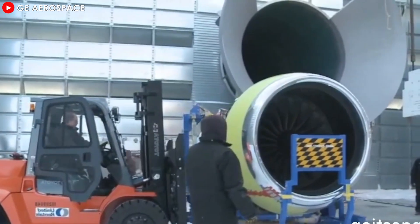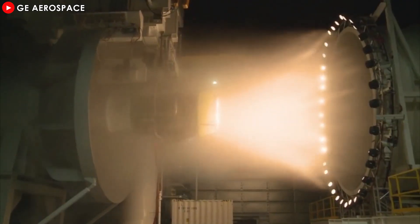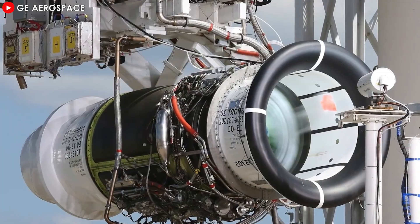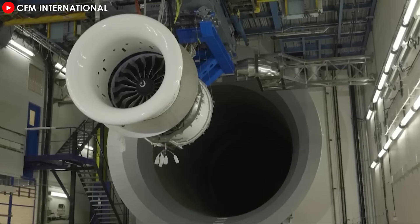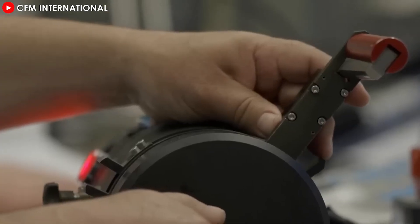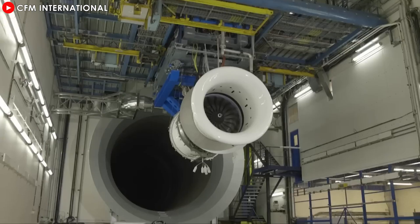In conclusion, the certification of CFM International's new high-pressure turbine for the LEAP-1A engine marks a pivotal moment in aviation, addressing critical concerns about durability and performance in extreme climates. While the technical advancements and regulatory approval signal progress, the true measure of success lies in real-world application. Airlines, particularly those operating in harsh environments, are looking to these enhancements to reduce maintenance downtime, optimize operating costs, and improve fleet reliability. CFM's proactive approach reflects its commitment to innovation and customer satisfaction, setting the stage for continued leadership in the aircraft engine market. The aviation industry will closely monitor the performance of these turbines in live operations, and if the upgrades deliver as promised, they could redefine expectations for next-generation engines, offering a sustainable, efficient solution to meet the growing demands of global aviation.